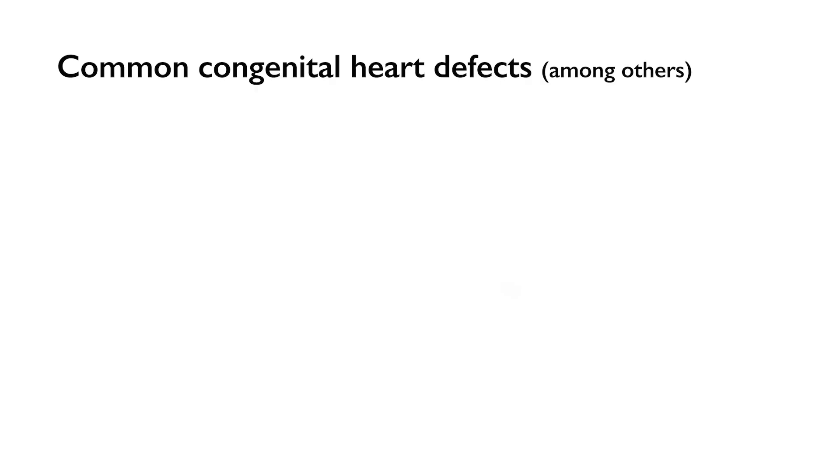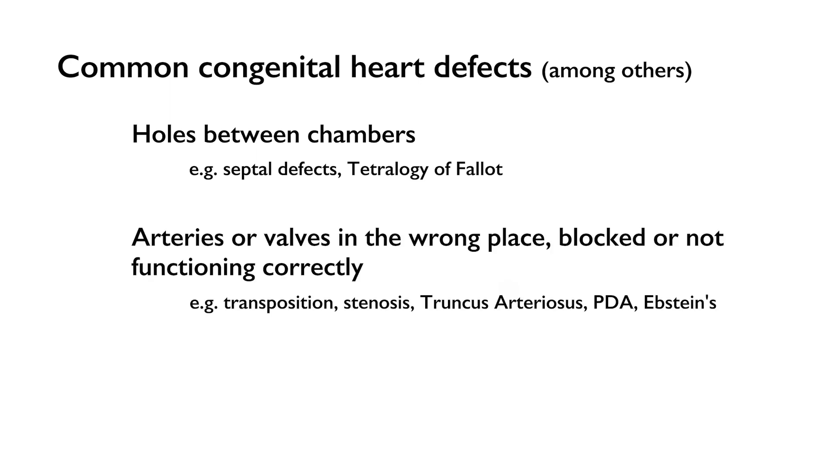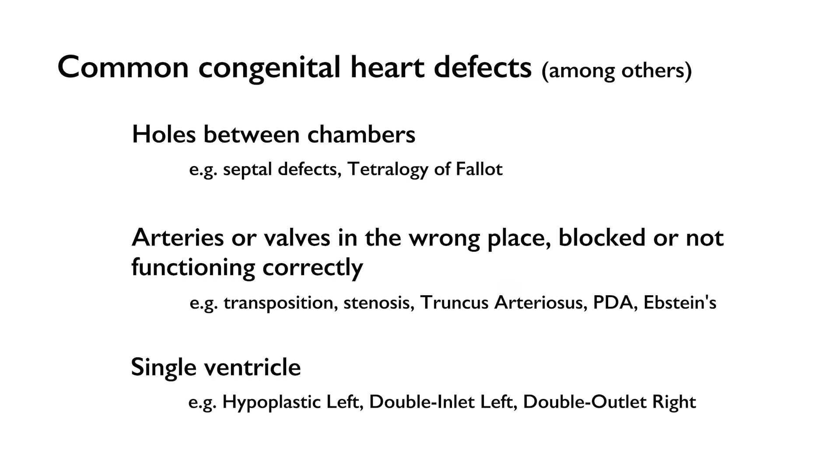Some common defects are holes between the chambers of the heart, or maybe the arteries or the valves are not in the right place, or they're not functioning, or they're blocked for some reason. Others are a single ventricle defect where there's only one pumping chamber instead of two. And then some babies have a combination of any of the three types.